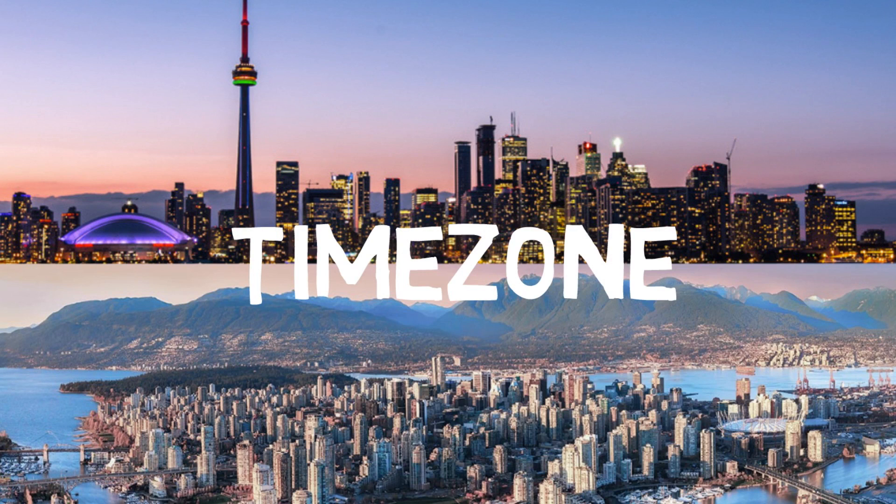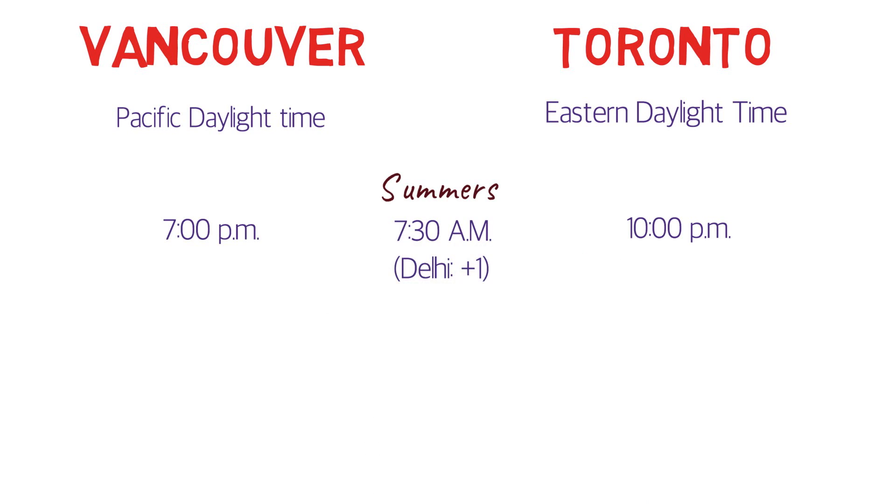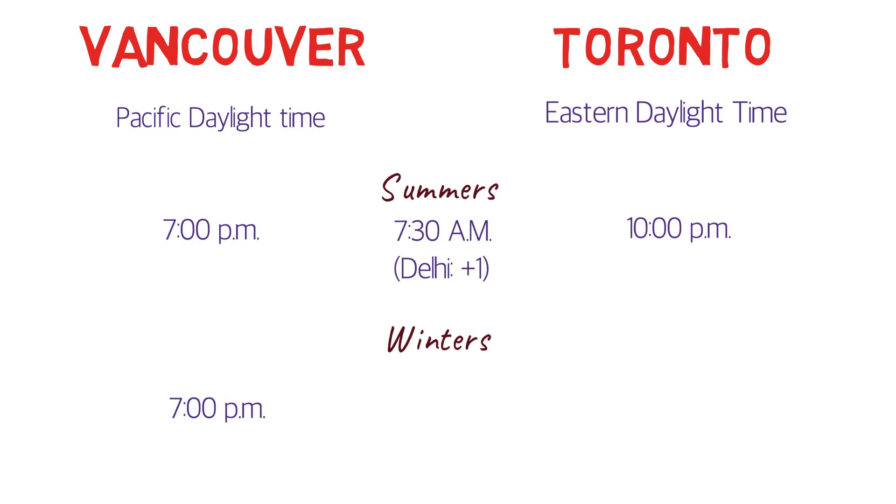Now for the time zone. Vancouver is in Pacific Daylight Time and Toronto is in Eastern Daylight Time — a 3-hour difference. If it is 7pm in Vancouver, it would be 10pm in Toronto. Comparing with Indian Standard Time in summer, that would be 7:30am the next day in India. In winters, the Vancouver-Toronto time difference stays the same, but the time in India would shift to 8:30am the next day, so the difference increases by 1 hour.